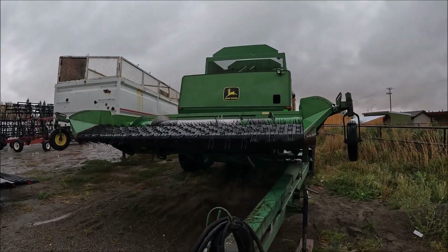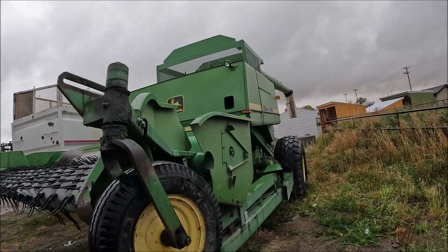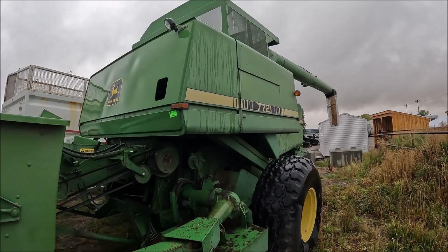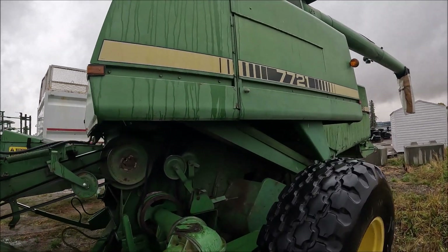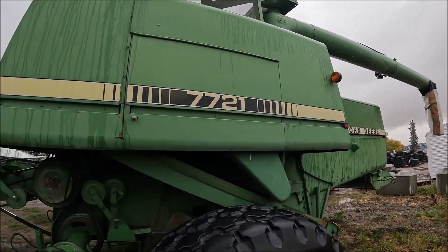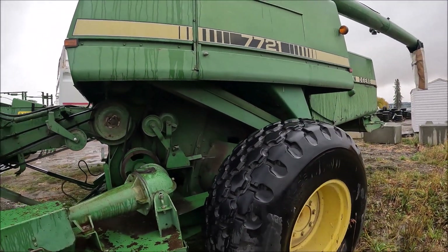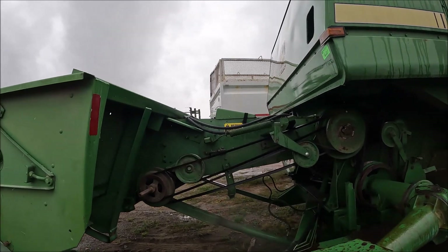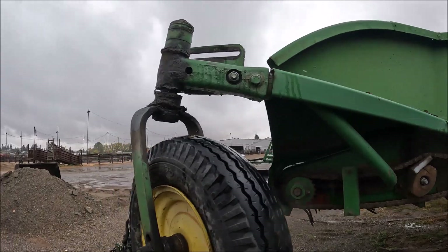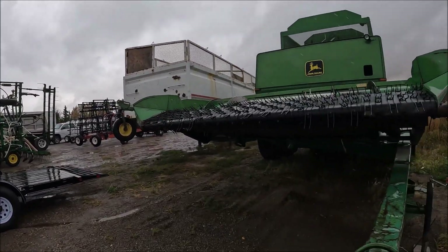There's a John Deere 7721 pull-type combine. These are not quite as big as a 1482 but bigger than a 914. They're conventional — I think they're probably a 60-inch or something like that. The 23.1-26 tires are not the same as a 914 — these are a little bit more combine, but they're certainly not at a 1482 size either.